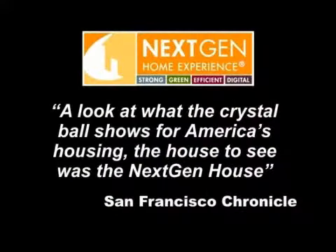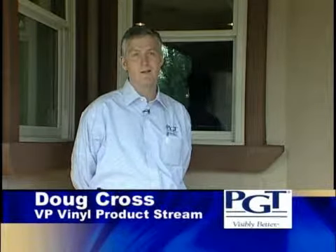Kohler is thrilled to be a part of NextGen Home Experience. We think it's a great opportunity to show off some of the technologies that we've developed that bring an added level of functionality and experience to the bath. We're delighted to be a part of this NextGen House and all these leading edge technologies. It's an exciting opportunity for us and we're glad to be here.